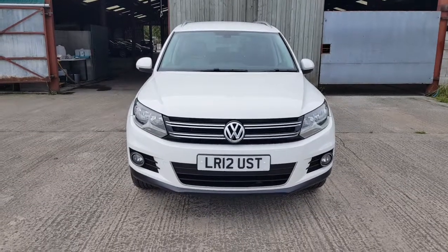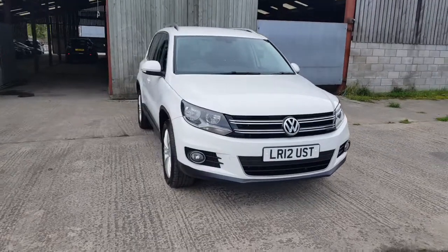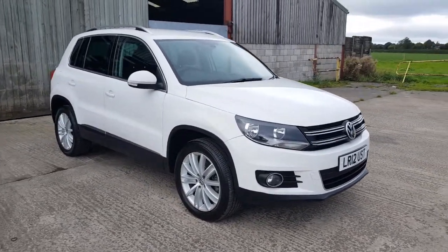Good morning, Mark from Hillside. Today is a sad day — this is my car, or should I say the family car, for sale.